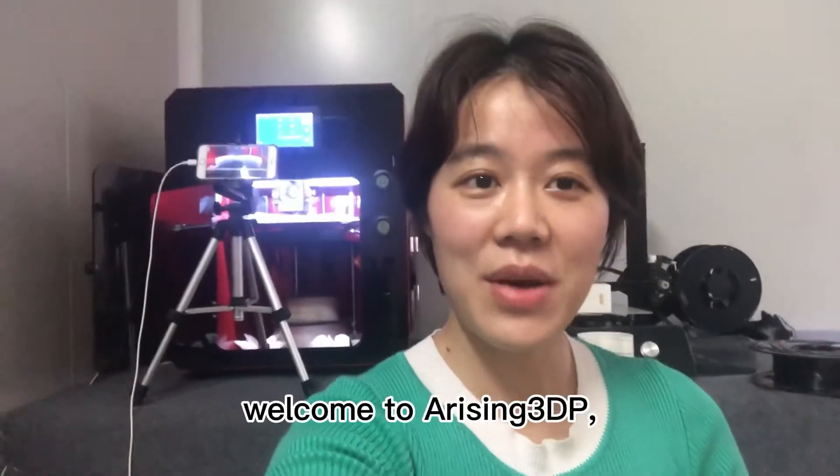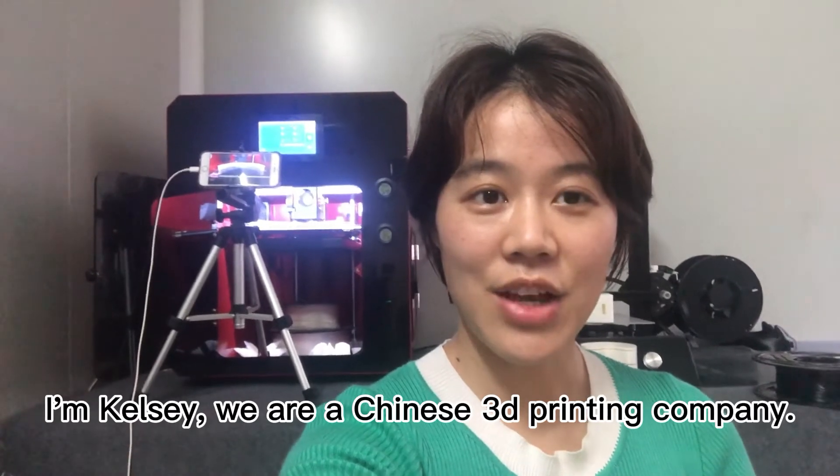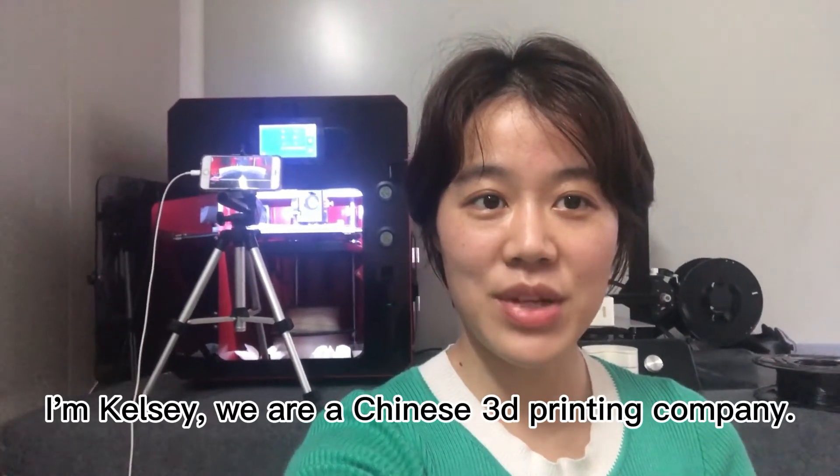Hello everyone. Welcome to Arising 3DP. I'm Kelsey. We are a Chinese 3D printing company.